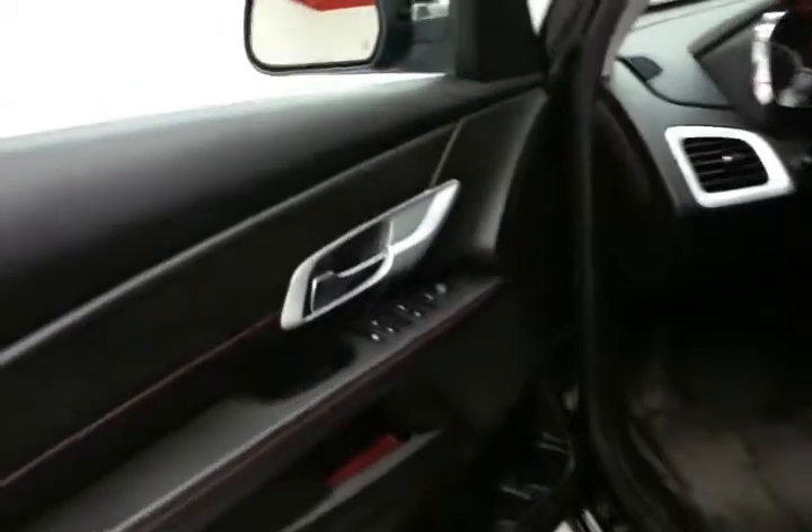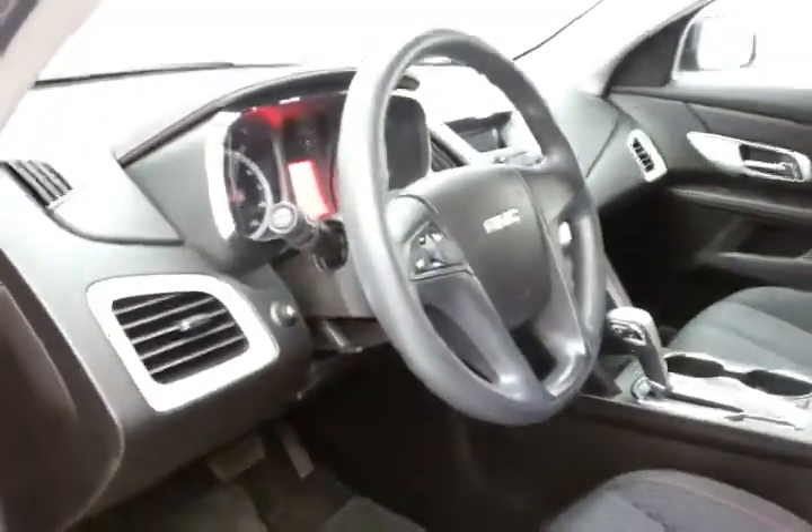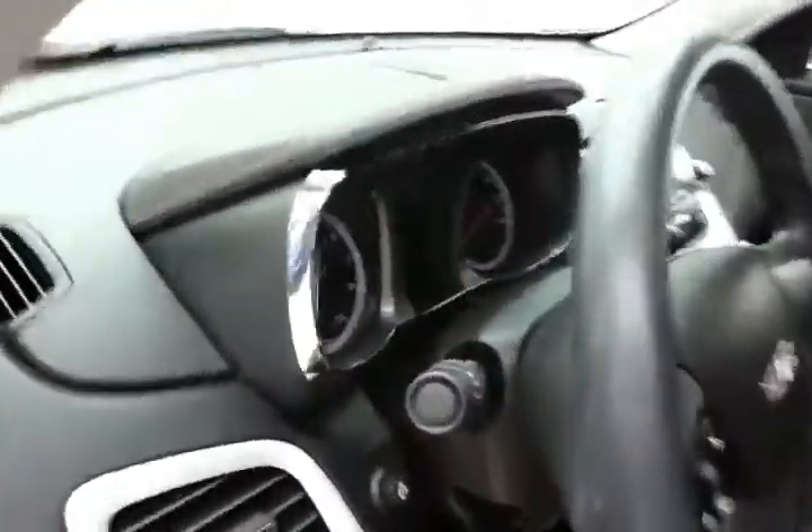This SLE has keyless entry, power windows, locks, and mirrors, power lumbar as well as a height adjuster for the driver's seat, along with a tilt and telescopic steering wheel to put you in that perfect driving position.